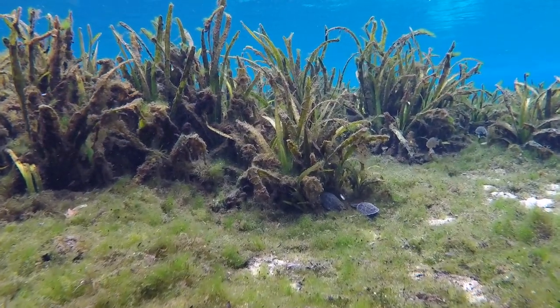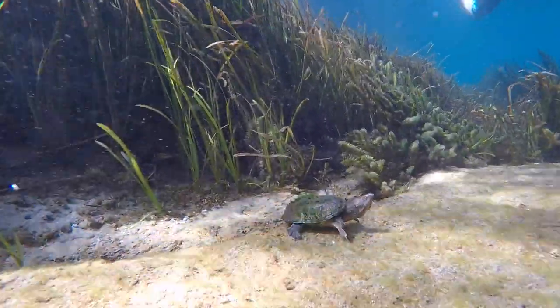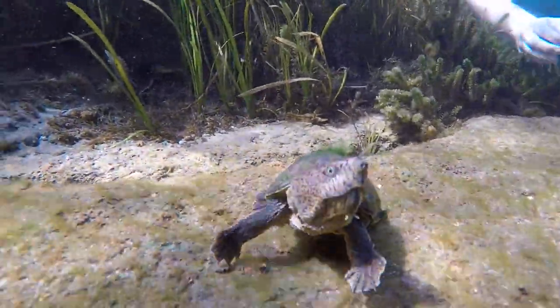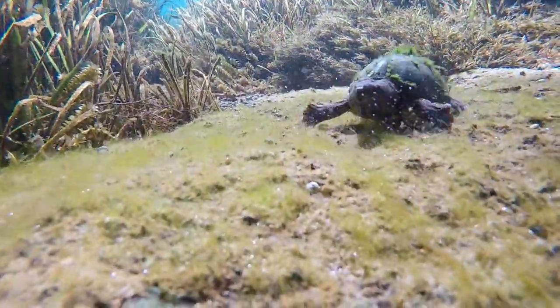Last and littlest but definitely not least are these cute little ones. These are Loggerhead Musk Turtles. They may be small, but their large numbers and distinct features make them easy to find. Their large head and jaws are designed to easily catch and eat their prey, which includes insects, crayfish, and snails.